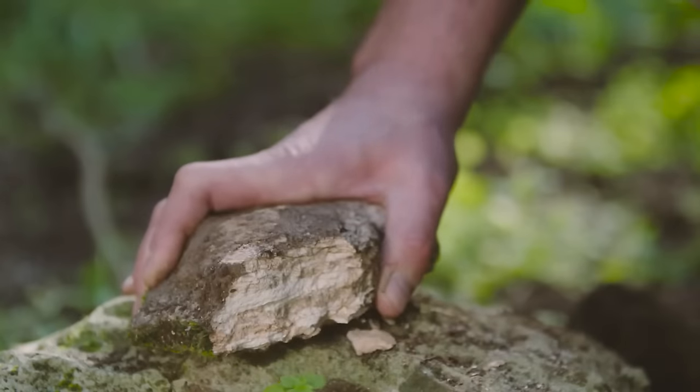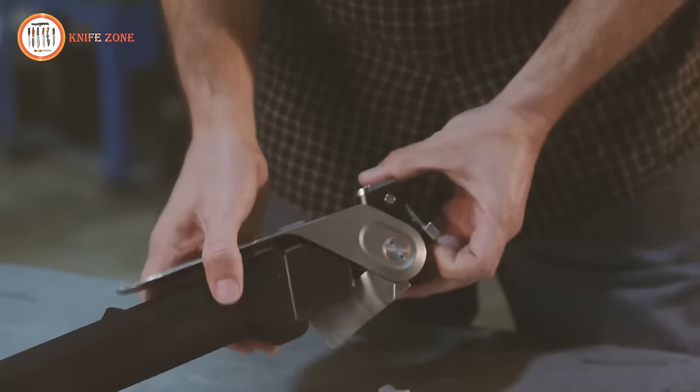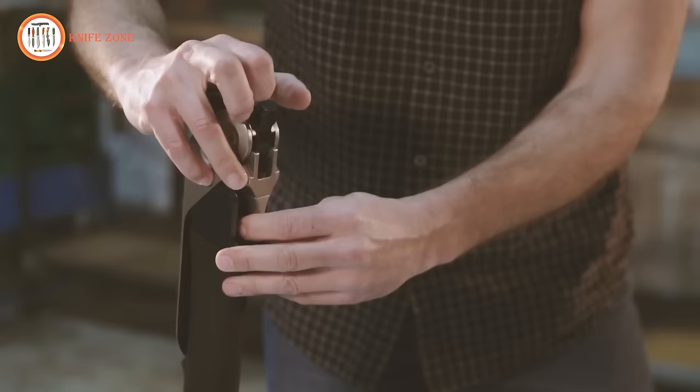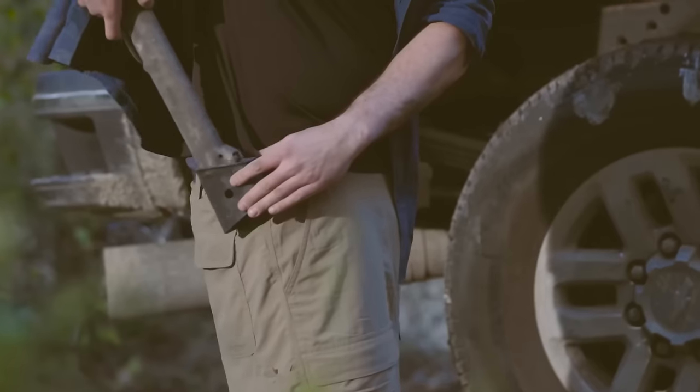Ensure you're well equipped for any adventure by including the Acclim8 Combar Pro Heavy Duty Multi-Tool, a wise investment at $314. Don't embark on your outdoor escapades without this tough and reliable companion.